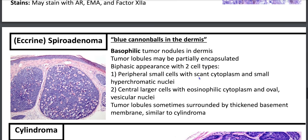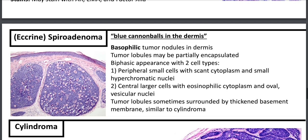Eccrine spiradenoma — these look like blue cannonballs in the dermis. One of my attendings likes to call it burritos in the dermis with black beans, meaning lymphocytes are interspersed. These are basophilic tumor nodules in the dermis with a biphasic appearance: peripheral small cells with scant cytoplasm and small hyperchromatic nuclei, and central larger cells with eosinophilic cytoplasm and oval vesicular nuclei. Tumor lobules are sometimes surrounded by thickened basement membranes, similar to a cylindroma.